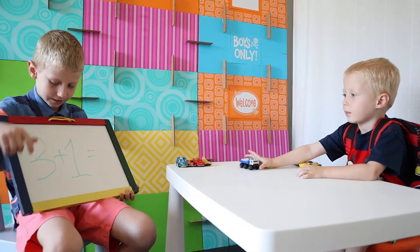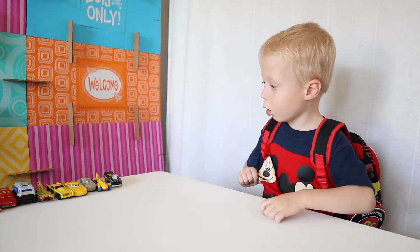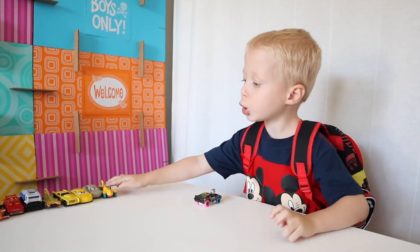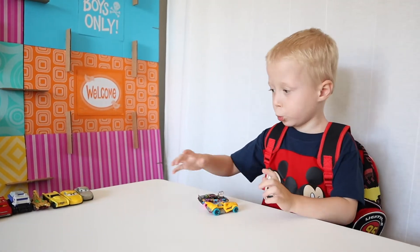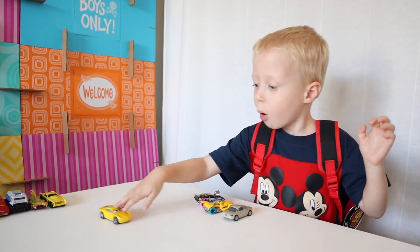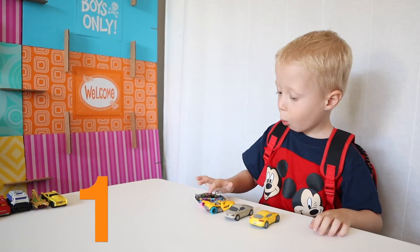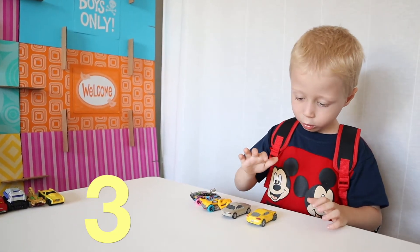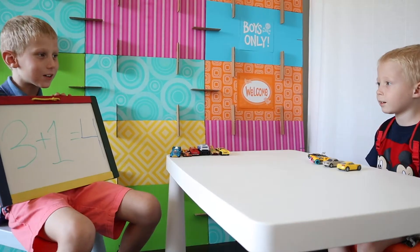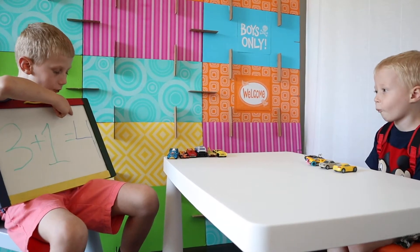Next is three plus one. One, two, three, four makes four. One, two, three, four. Four! Good job. Three plus one is also four.